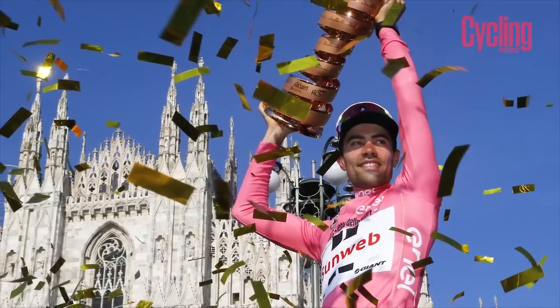Hello and welcome to Cycling Weekly's Tech of the Month — it's the May edition, full-on Giro d'Italia time.